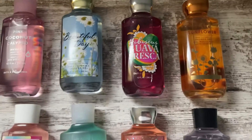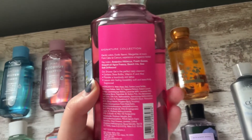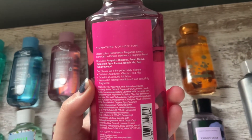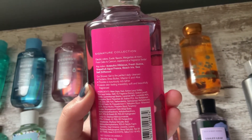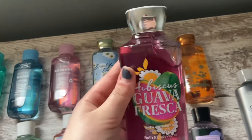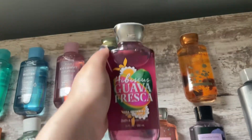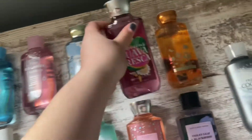It is super, super good for spring and summer. Then I have Hibiscus Guava Fresca, and the notes are Acapulco, Hibiscus, Fresh Guava, Great Food, Agua Fresca, Beach Iris, and Sea Salt Driftwood. This one smells super nice — it smells kind of like a drink, and I really, really enjoy this scent.